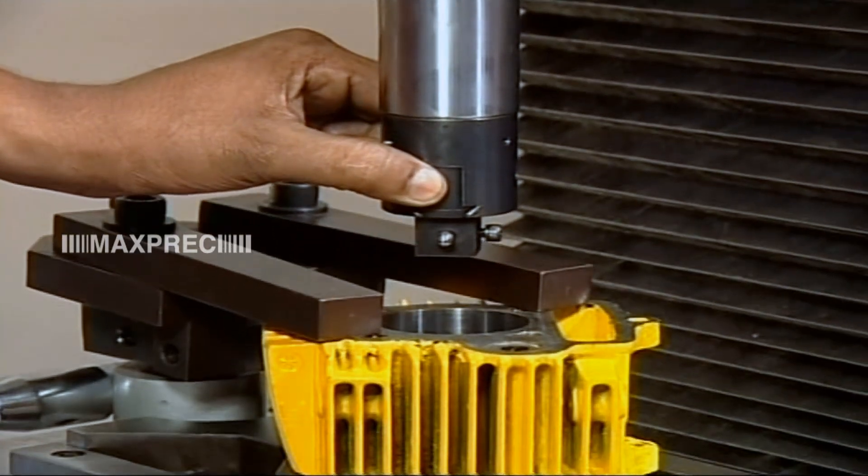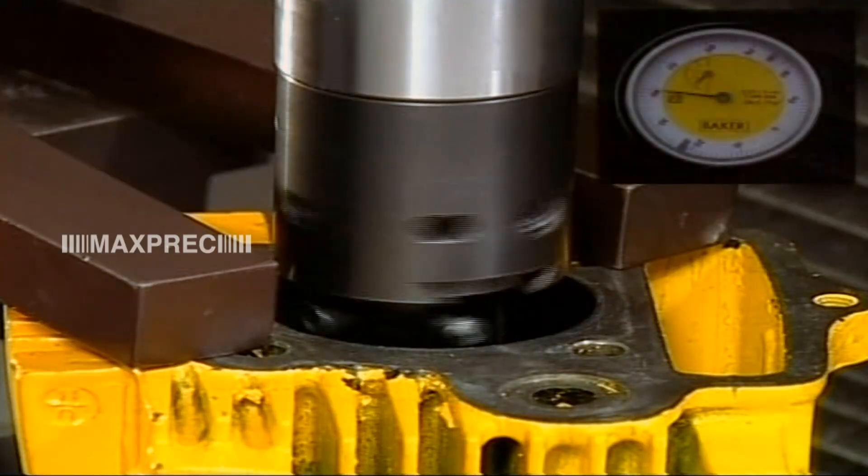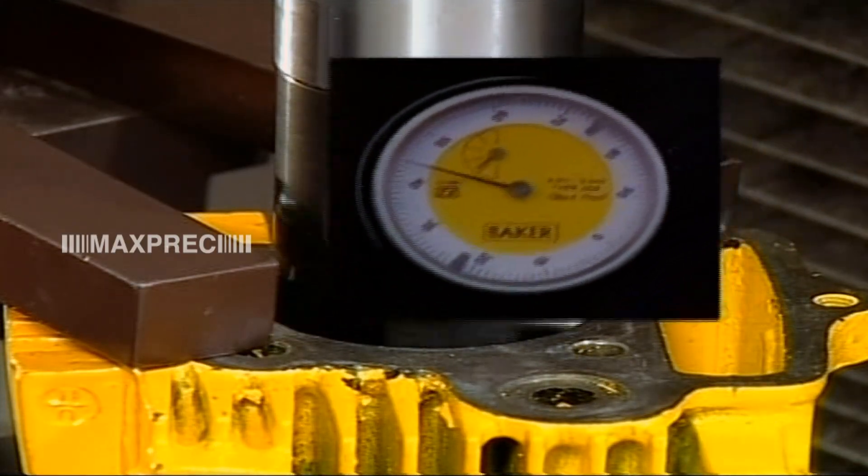Easy and quick bore centering at the machining position is possible with an inbuilt dial indicator.